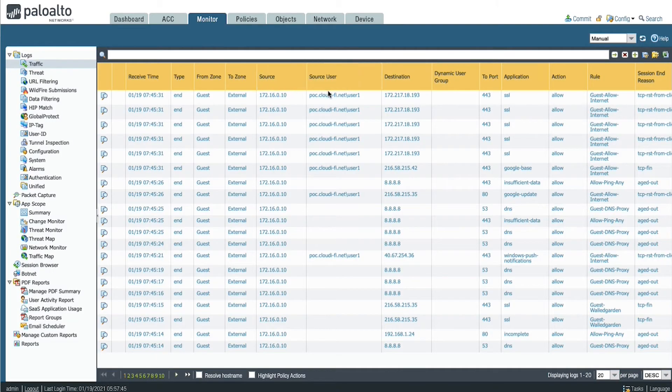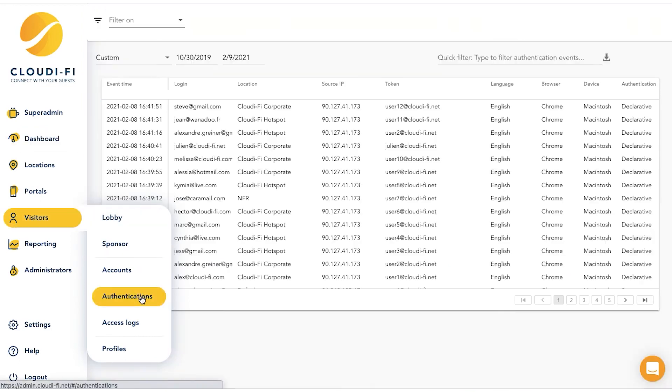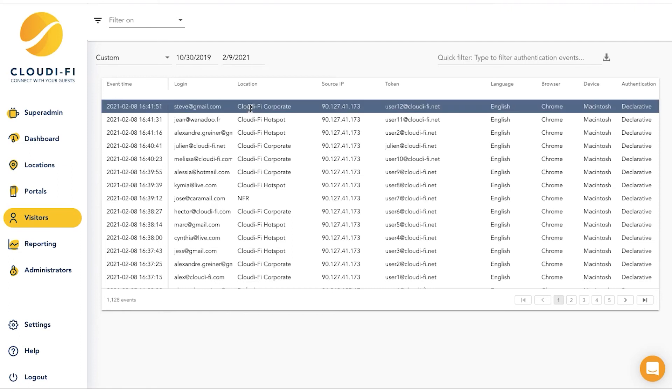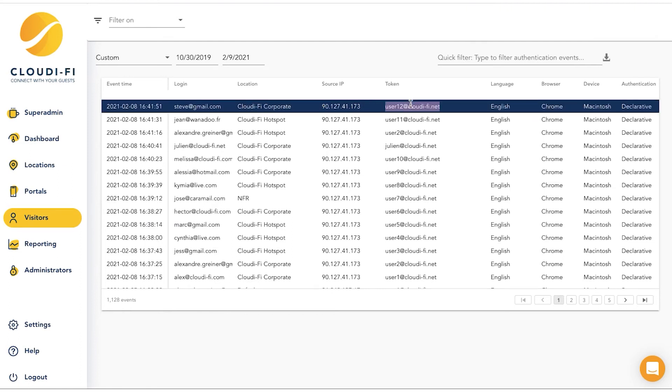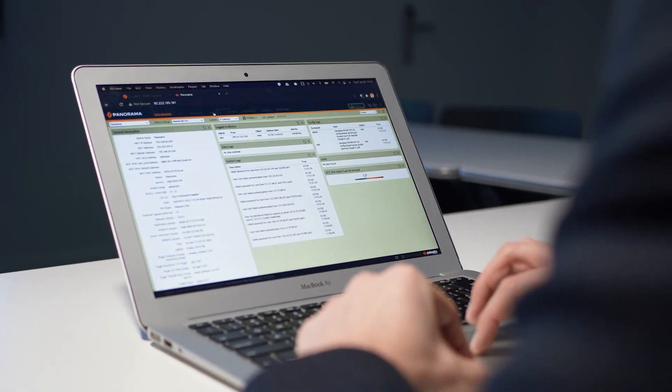The access logs visible in Palo Alto Networks are pseudonymized and accessible through the visits menu of the Cloudify interface. We allow the link to be made between the token and the visitor's real identity. The customer can reuse the URL filtering offered by Palo Alto Networks to filter the categories of sites accessible by visitors.